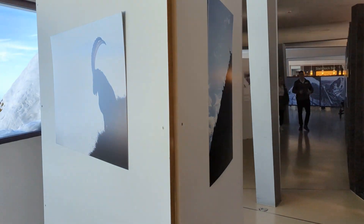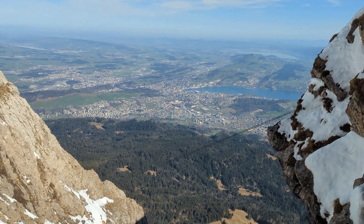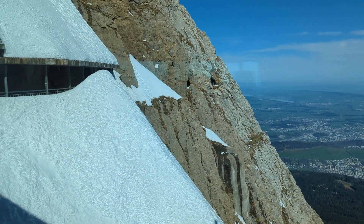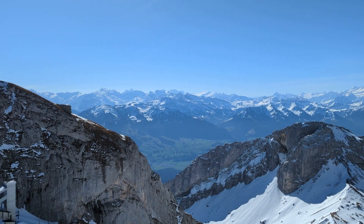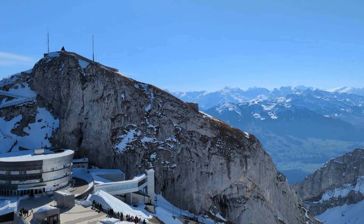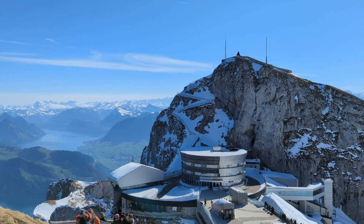From Pilatus Kulm, you can enjoy an amazing view of the city, the lake, and other mountains. There are even more food facilities here so you can enjoy eating with a fabulous view. There is even a hotel so you can stay overnight. If you enjoy watching the stars, there is an astronomy station offering astronomy excursions with overnight stays and starry skies. There are plenty of things to do, but even just seeing these breathtaking views is enough excitement.